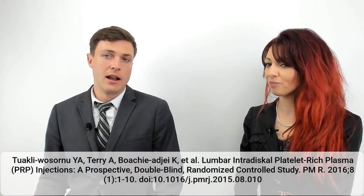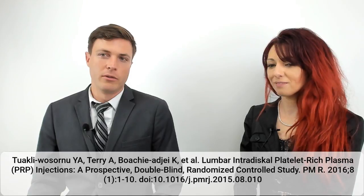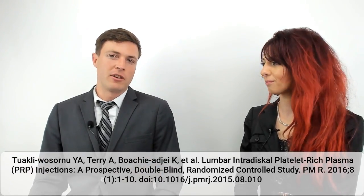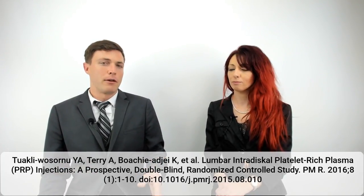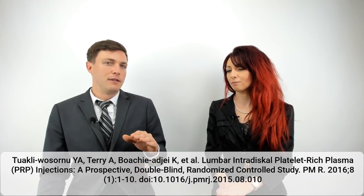The PRP they used was well-reported — they used a commercial kit, the Harvest kit, which is by all things considered a pretty good PRP kit. In another video we looked at a study by Bioscience Research Associates comparing kits; Harvest had roughly a 62% platelet recovery rate. From this study, they started with 30 milliliters of blood and ended up with about 3.4 milliliters of PRP, achieving roughly a 5.3 times platelet concentration. This was a one-time injection giving patients one to two milliliters of PRP.